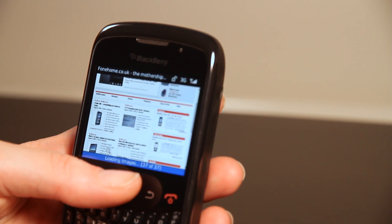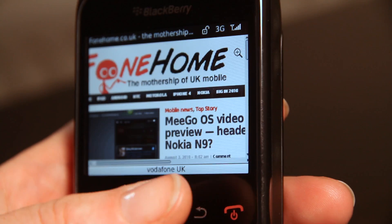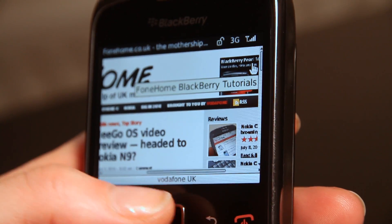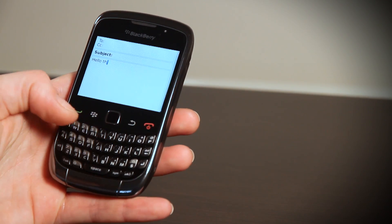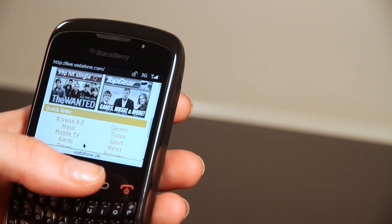Unlike other Curve phones, the 9300 also offers Wi-Fi and 3G, giving you speedier browsing wherever you are. And you can check out our BlackBerry Curve 9300 full review and picture gallery over at phonehome.co.uk.